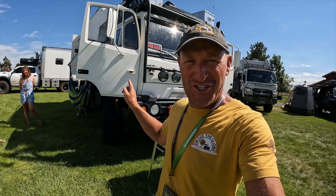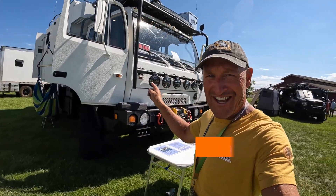All right, I am at Overland Expo, and you know me — I'm always looking at different rigs and different stuff. I found something here in the field that's kind of like mine, and it is super cool. Check this thing out.